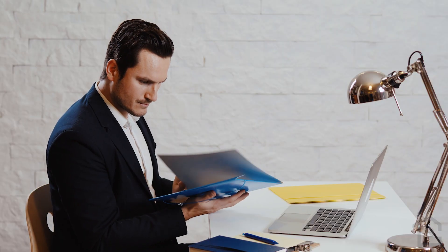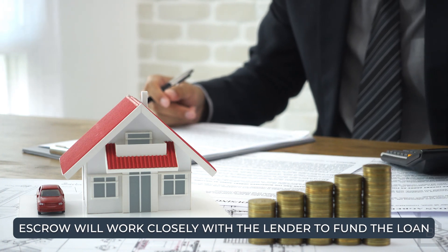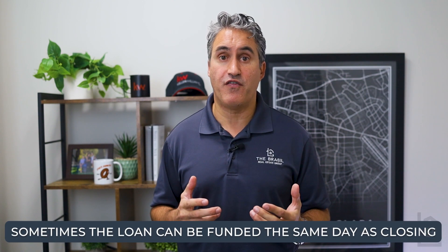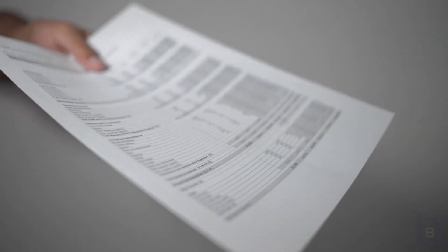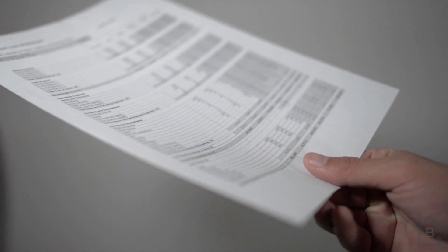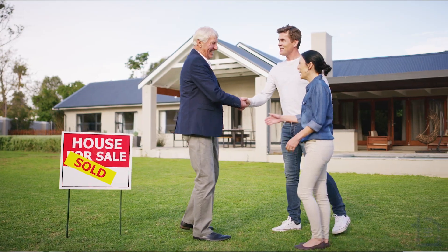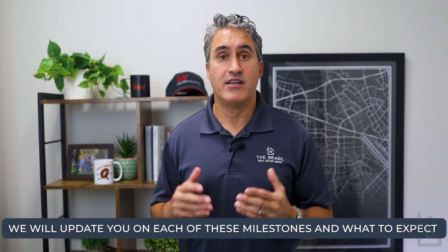Once the lender has received and reviewed the loan documents you've signed, they will send the file to the funder to prepare the loan to be funded. Escrow will work closely with the lender to fund the loan. Normally the loan funds the day before the closing date, but sometimes loans can be funded the same day as closing. Once all the funds are in escrow, the transfer documents will be recorded at the county recorder's office. This typically happens in the morning of the next business day. This is officially the close of escrow and when the property becomes yours. We generally get confirmation of the deed recording around 12 noon. We will update you on each of these milestones and what to expect so you can follow along.